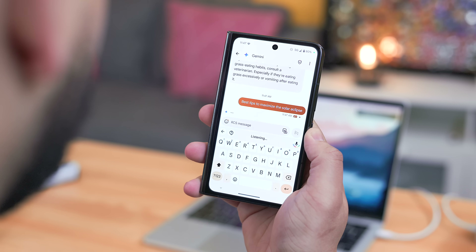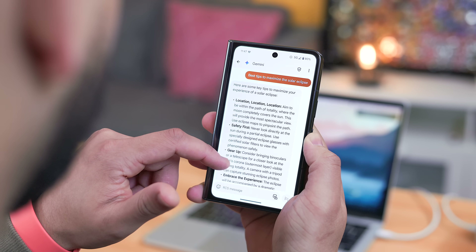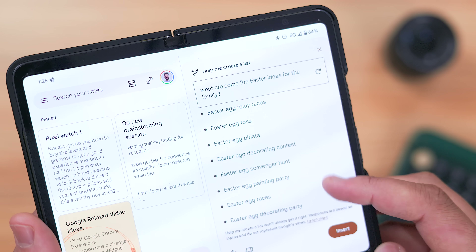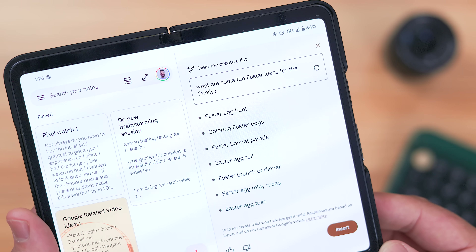I hope this video helped you get up to speed on everything new for Gemini in the month of March. There is so much news in one single month that I thought it'd be a good idea to compile them all into one easy-to-digest video, so if this helped, leave a comment so I know you're getting some value. How are you feeling about the Gemini updates, and if you're a daily user like I am, what are your favorite use cases?